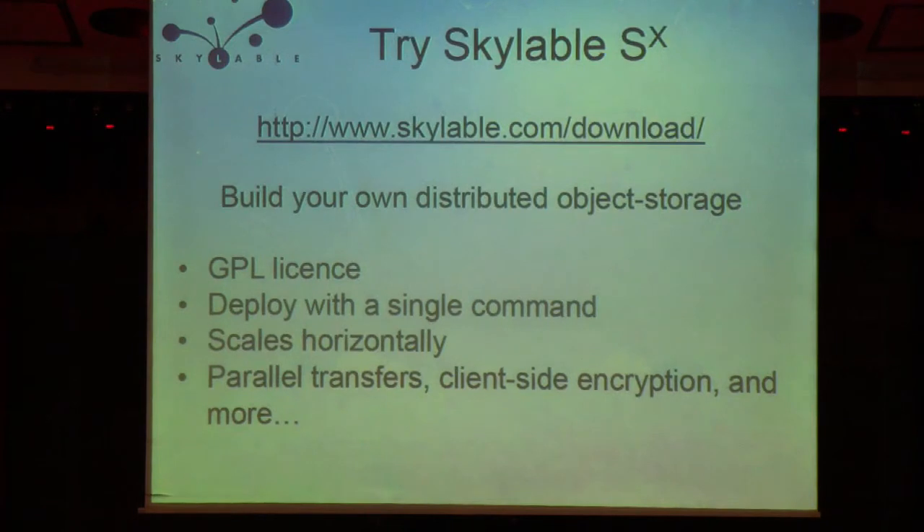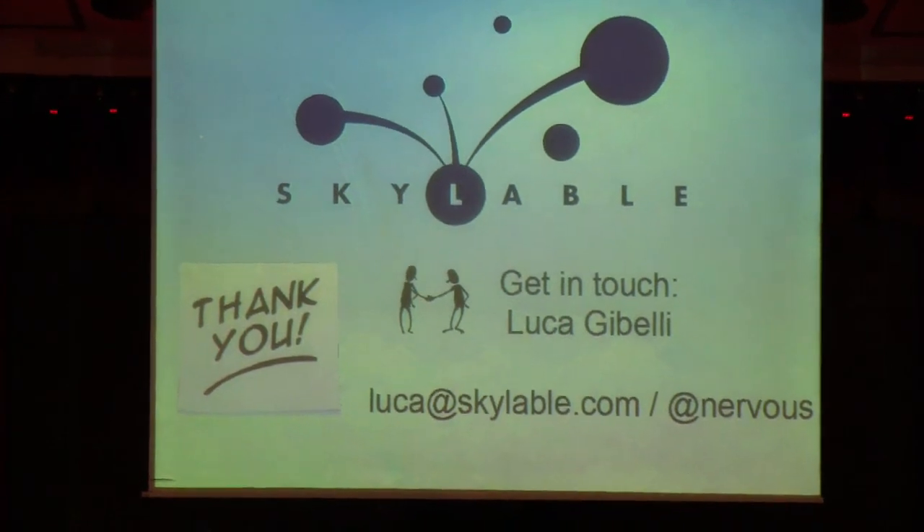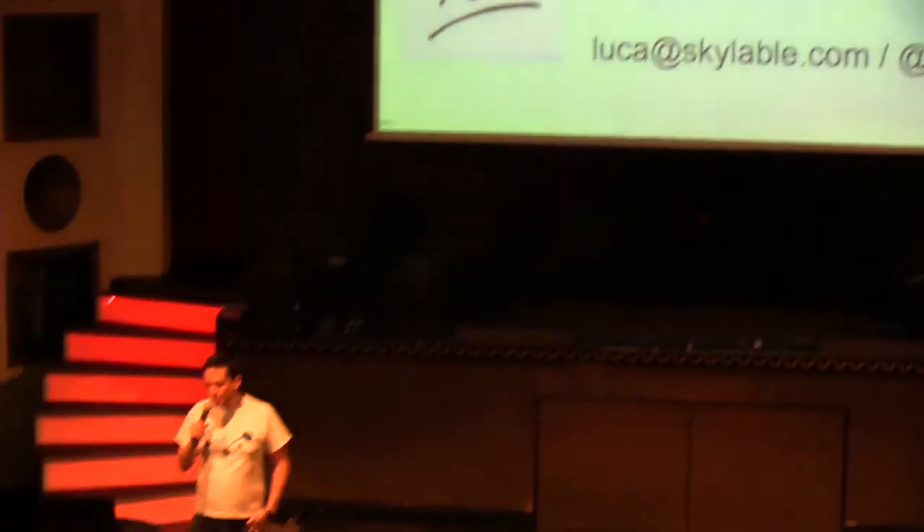My invitation to you is to try ScaleLabel SX. It's available for free on our website, it's open source with a GPL license, and you can deploy it with a single command. I'm sure you'll find it's the most reliable and easiest way to build your own object storage. Our competitors don't have deduplication and only support the S3 protocol. This solves many issues you will face when moving from structured storage to unstructured storage. Thank you for your attention — I'll be around for an open space, so I invite you to join me. I'll be happy to help with any questions you might have around object storage or ScaleLabel specifically.